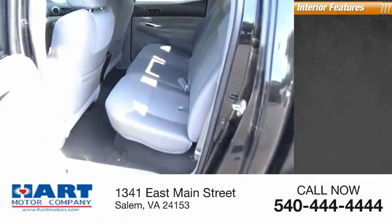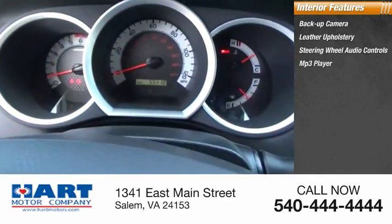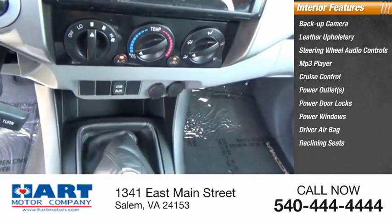Inside you'll find a backup camera, leather upholstery, steering wheel audio controls, MP3 player, cruise control, power outlets, power door locks, power windows, driver airbag, and reclining seats.